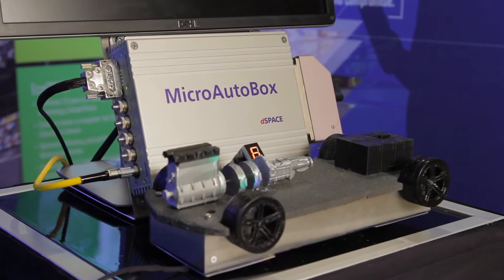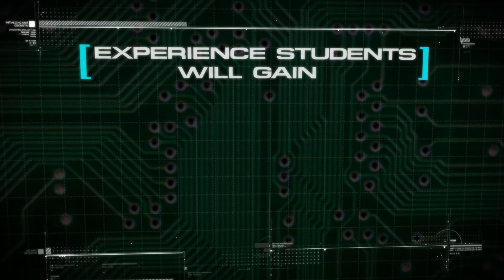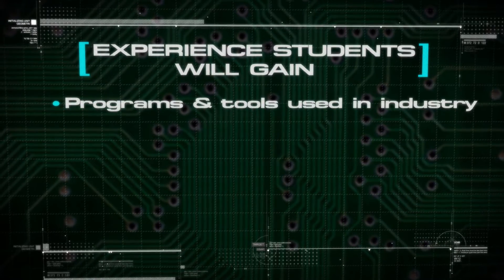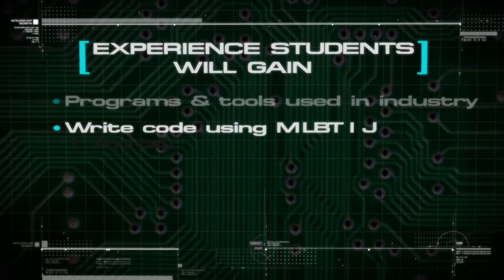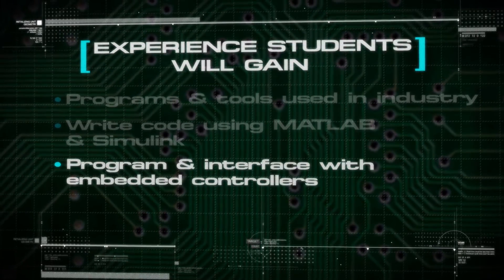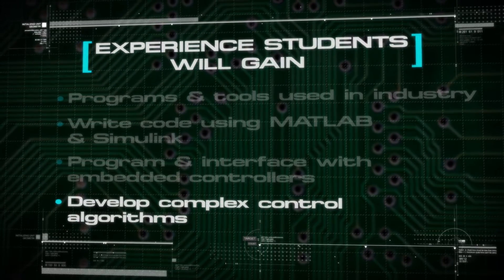Pretty much every component that gets put in the Camaro will have its own dedicated microcontroller. EcoCar is unique in that it enables teams to use real-world programs and tools that industry is using right now to develop and test their software. They'll write code using MATLAB and Simulink, program an interface with dozens of embedded controllers, and develop highly complex algorithms to control every aspect of their hybrid drivetrains.